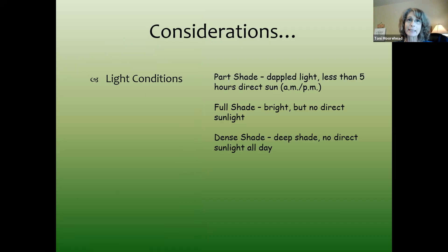A few considerations on light conditions. Full sun is full sun, but shade has varying aspects. Part shade is less than five hours. Dappled light is where you have a high canopy and light filters through the trees. Full shade is bright but with no direct sunlight. Dense shade means no direct sunlight all day long — think a grove of live oaks where the sun just never gets to the ground. Those are difficult areas.